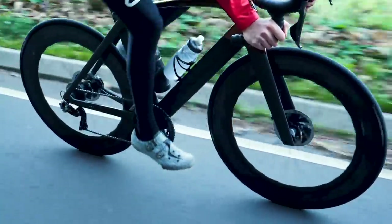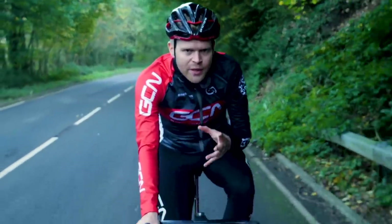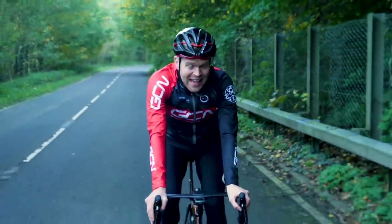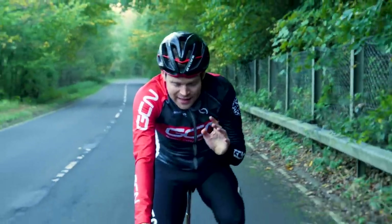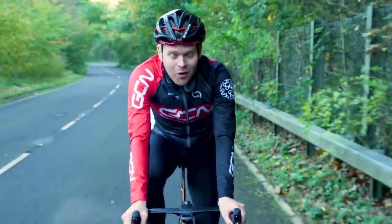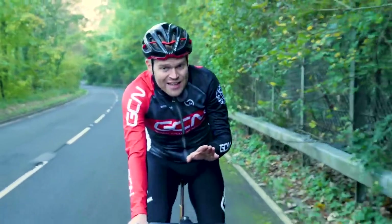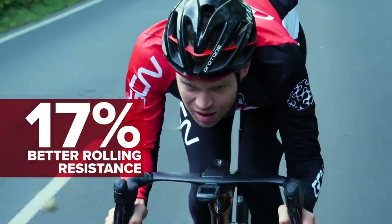It's also said to offer more comfort and reduce road vibration, and this is down to a new way in which Continental actually constructs its tires. One of the most exciting things is that there's also a tubeless version of this tire — it's a separate tire. I haven't got one here, but rest assured once I manage to get my hands on one I'll be testing it out. The tubeless version is said to be even faster, with 17% better rolling resistance than a GP4000.